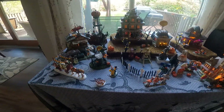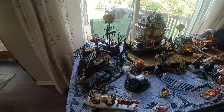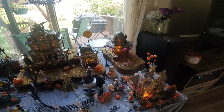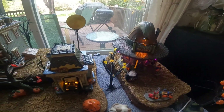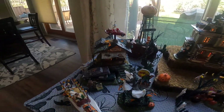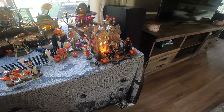And then this is like a little Halloween city that my daughter set up — it was gifted to us by my mom. It takes a little bit of time to set up, there are a lot of parts to it, but it's pretty cool.